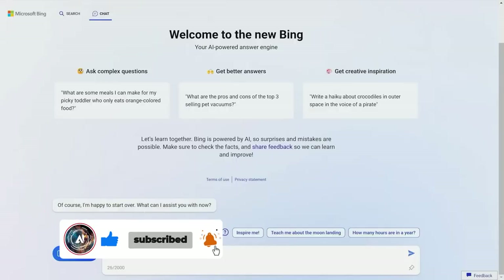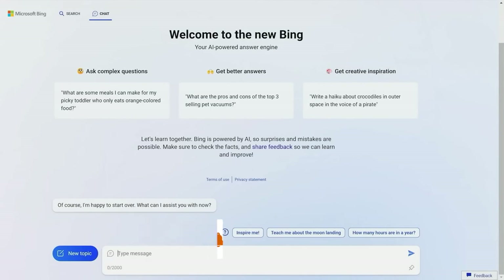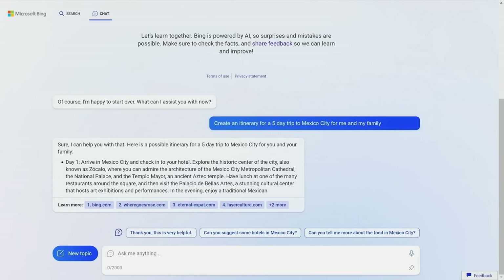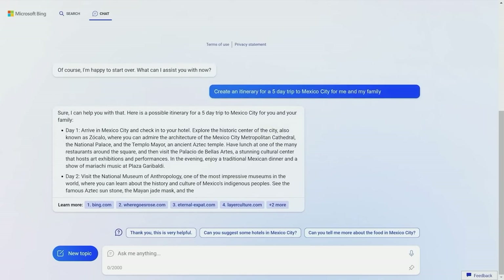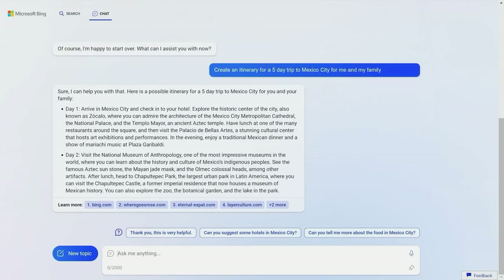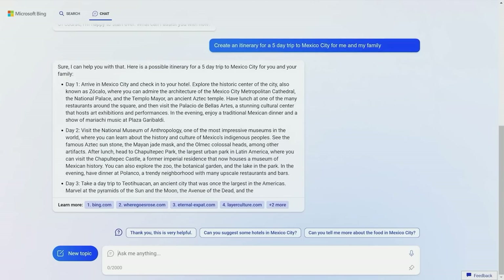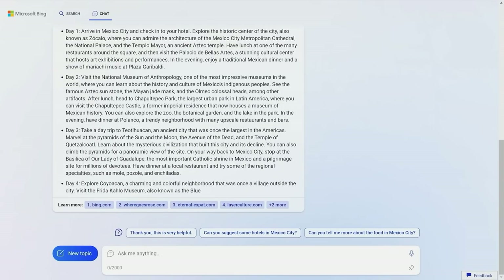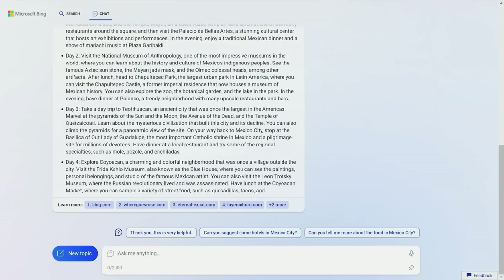In addition to these improvements, Bing users will also enjoy a more personalized search experience. With the help of GPT-4, Bing can now understand users' intent and provide relevant results based on their location, search history, and other factors. This means that users will get results that are tailored to their specific needs and preferences, making their search experience faster, easier, and more efficient.